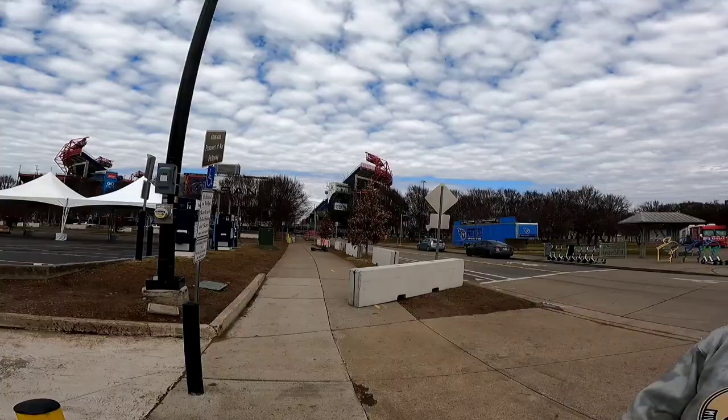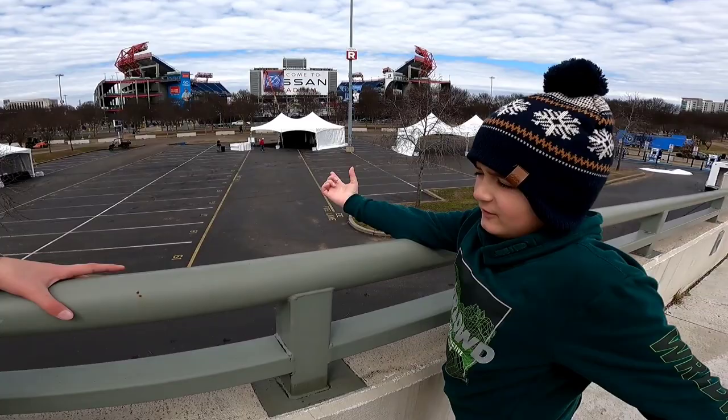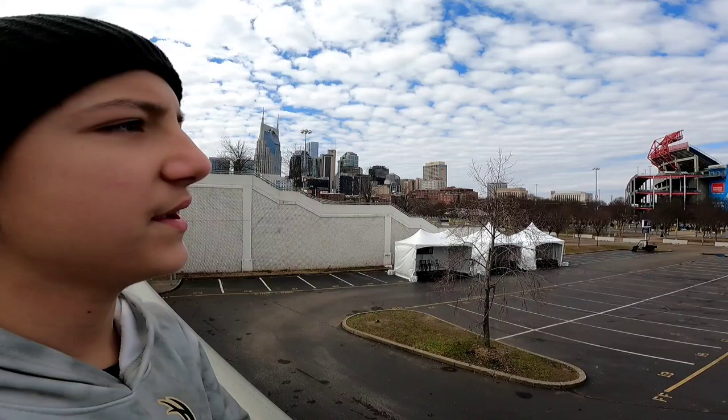And look, behind us is the Tennessee Titans stadium. Pretty cool looking. Guys, look at all those tents. They must have had an event or something, or maybe they're setting up for one.